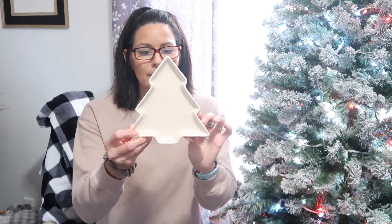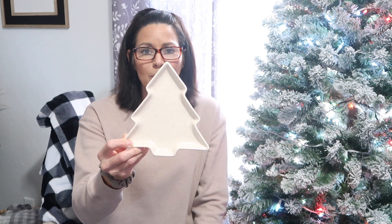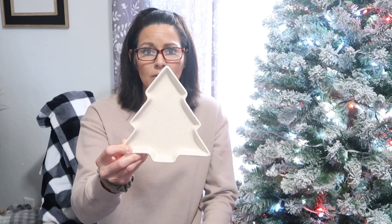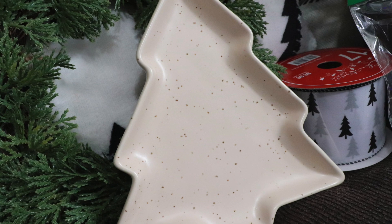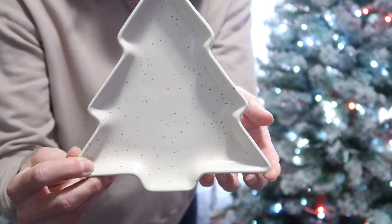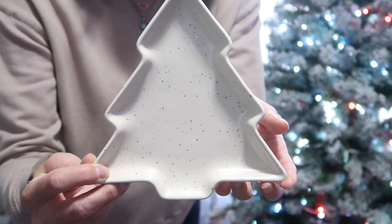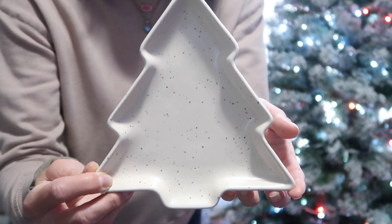Another item I picked up — more home-related — is this Christmas tree plate by the Robert Stanley line. It was regularly $6.99 and it is a very pretty cream color with brown flecks throughout. They had some other colors as well. When I bought this one I have not been able to find more of them in my store, so I may end up just setting a candle on it or using it as a candy dish.